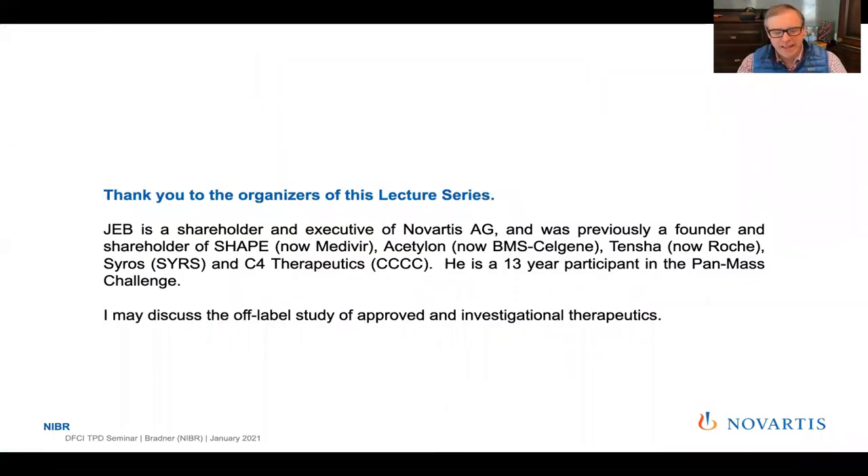I have these disclosures to make as this is an academic setting. I'm a shareholder and also served on the Executive Committee of Novartis, but this will be a thoroughly scientific presentation of a research nature. I tried for balance to include insights from research beyond my laboratory at the Dana-Farber or Novartis itself. I am all Farber all the time — pan-mass rider — and still carry the torch proudly.